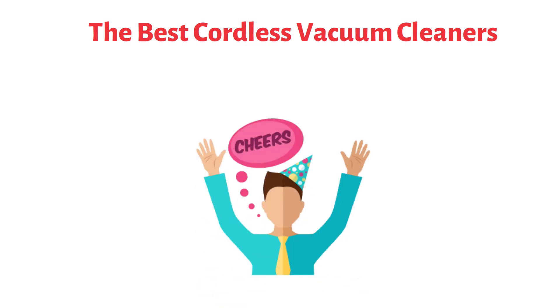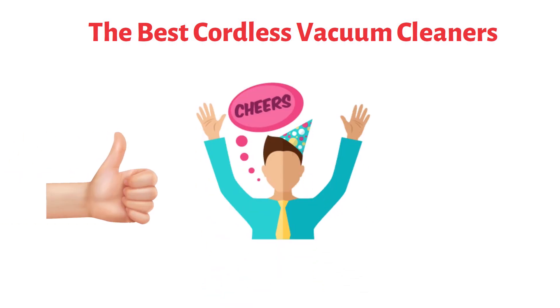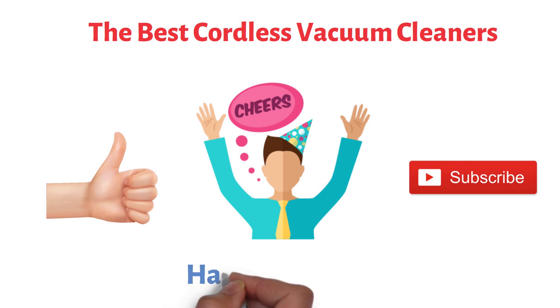So that sums up the best cordless vacuum cleaners. We hope you enjoyed. If you did, please leave a like on the video, and if you are new here, hit that subscribe button. Until next time, have a great day.